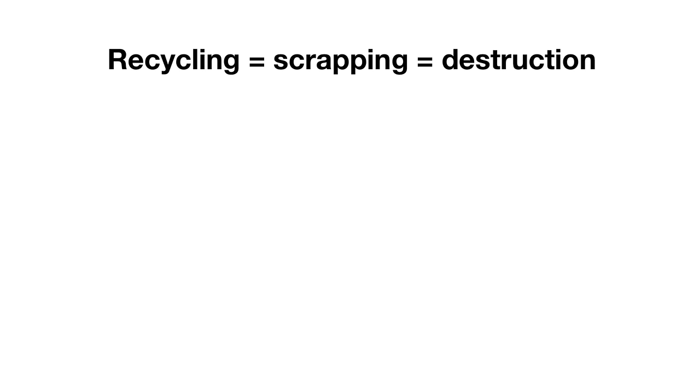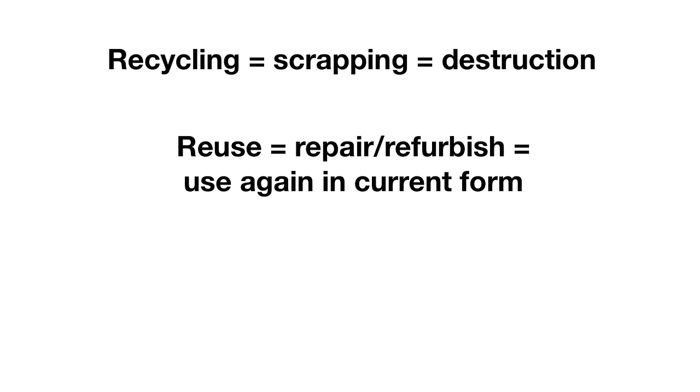There's a lot of confusion with this, and people often have their definitions mixed up. Recycling is the breaking down of electronics into component material like metal, batteries, and circuit boards, and selling those off so they can be reprocessed and made into new products. Recycling is different from reuse, which means to repair, refurbish, and put back into the world so it can live on in its current form. It's very important to understand the difference because most people say recycling when they mean reuse, and the greenwashers of the world take advantage of that.